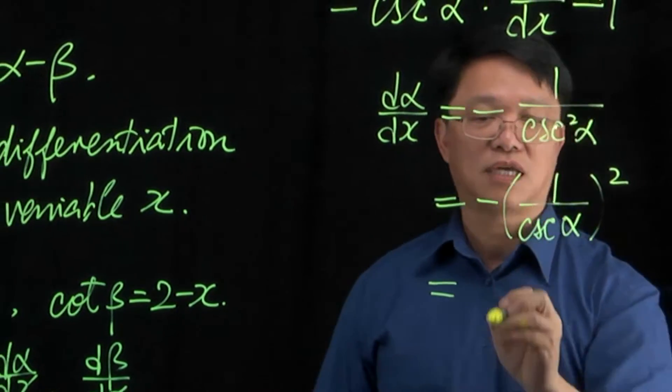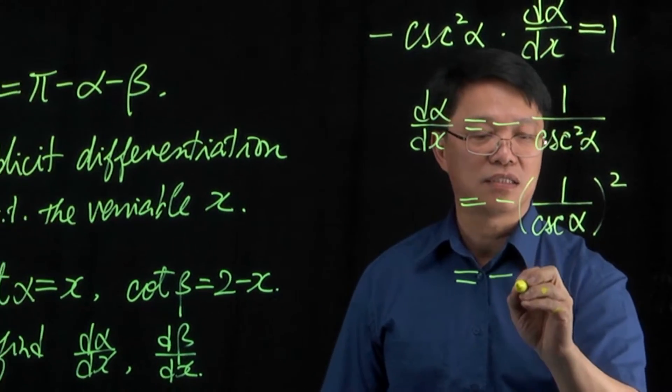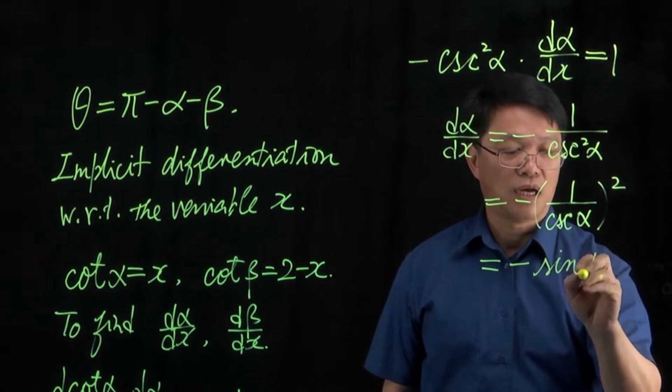Remember now that this is equal to sine, so I can write this as minus sine alpha.